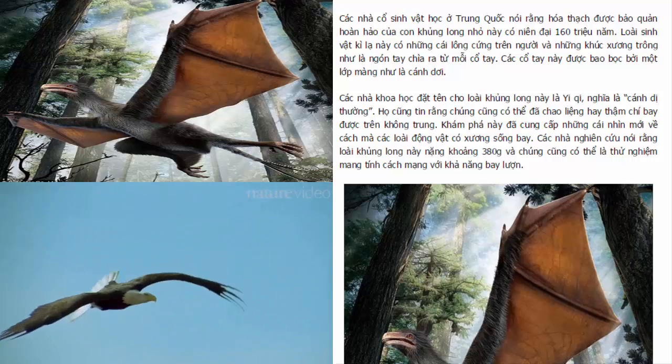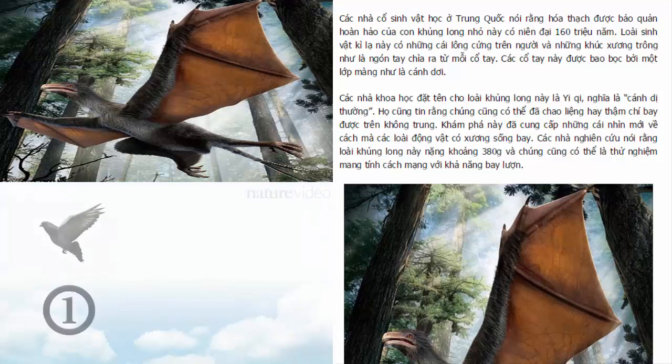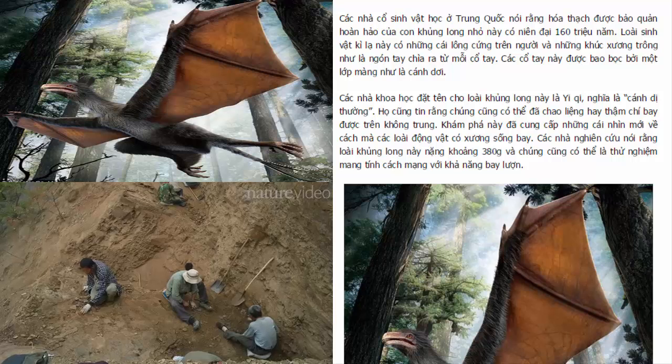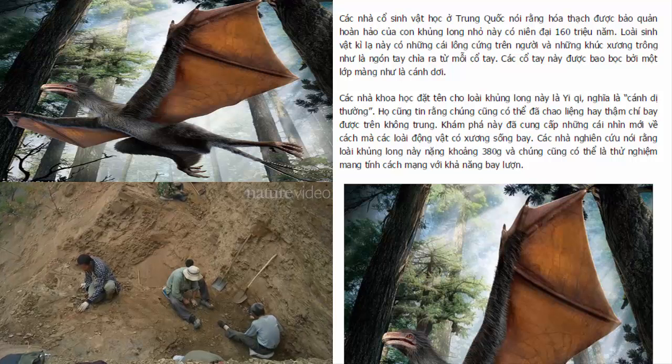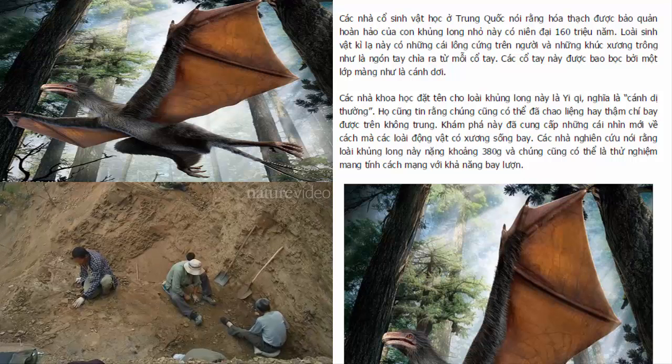When animals learnt to fly. We know of three different groups of flying vertebrates – birds, bats and pterosaurs. But they didn't just spring into the air one day, fully formed. They too experimented with flight. A fossil dig in Hebei province near Beijing in China has unearthed a fossil that reveals the breadth of experimenting that went on.